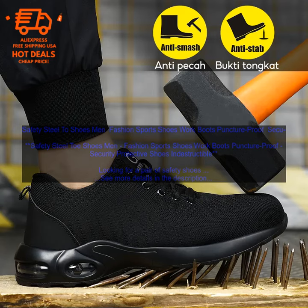Looking for a pair of safety shoes that are both stylish and protective? Look no further than these Safety Steel Toe Shoes for men.